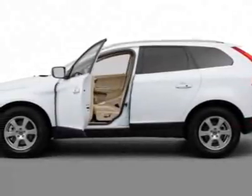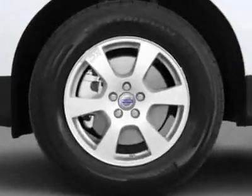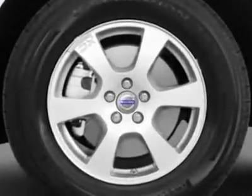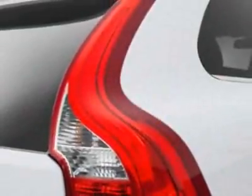Check out this new 2012 Volvo XC60. For your protection, this vehicle has a full factory warranty. This vehicle gets an estimated 18 miles per gallon in the city and an estimated 25 on the highway.